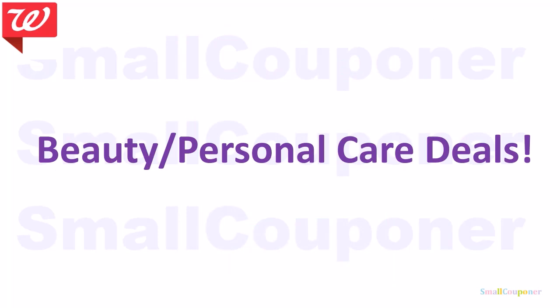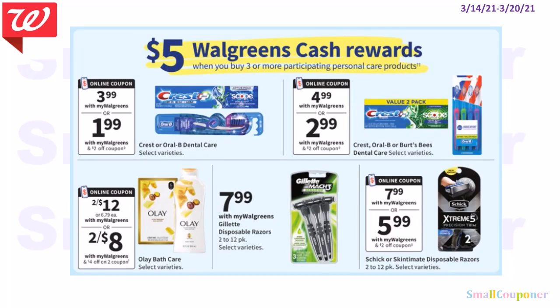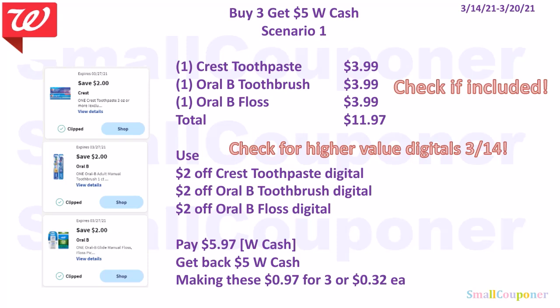Beauty and personal care deals. These are all part of the buy three, get $5 Walgreens cash deal. Scenario one: buy one Crest toothpaste for $3.99, one Oral-B toothbrush for $3.99, and one Oral-B floss for $3.99 (check if included before purchasing). Total is $11.97. Use $2 off Crest toothpaste, $2 off Oral-B toothbrush, and $2 off Oral-B floss. Check for higher value digitals on the 14th. Pay $5.97, get back $5 in Walgreens cash, making these $0.97 for three or $0.32 each.